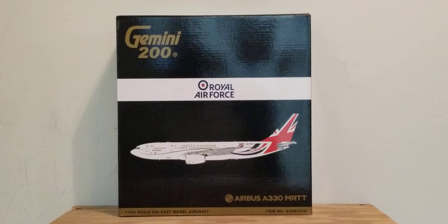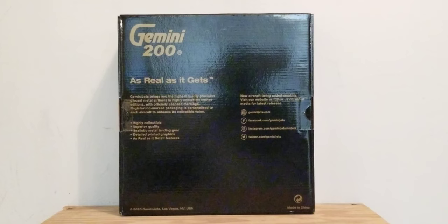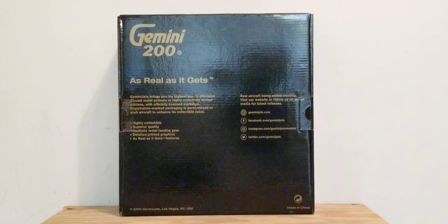Now let's take a look at the front of the box. You can see the engraved gold Gemini 200 decal, the Royal Air Force decal and its signature logo, a computer-generated picture of the aircraft, the aircraft type, the 1-200 scale diecast model aircraft designation, and item number information. On the back of the box, there's the Gemini 200 decal, some information on the left side, and on the right side are Gemini Jets' social media pages — you can pause and read that.